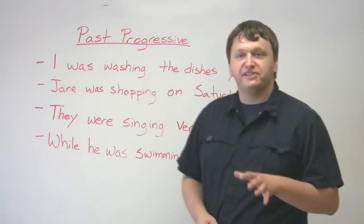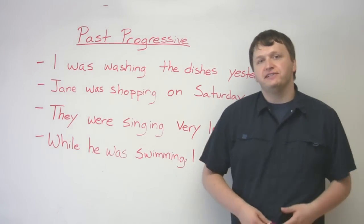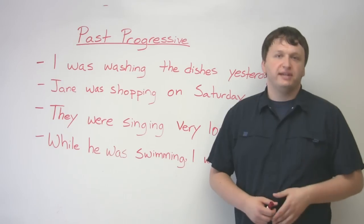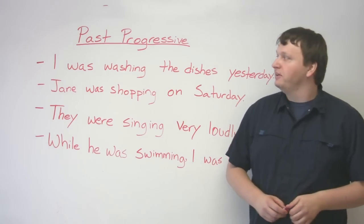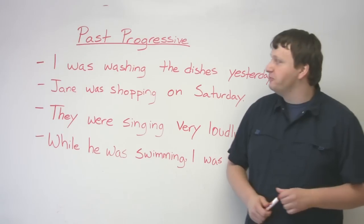Hey, this is Alex. Welcome to this lesson on the past progressive. The progressive tenses are some of the easier tenses to learn in the English language, so if you're a low intermediate English learner, this might be a very good lesson for you.